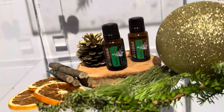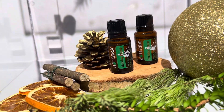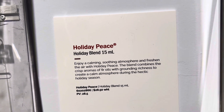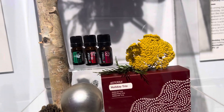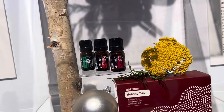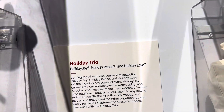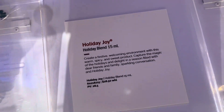We have Holiday Peace, which is a doTERRA staple. Peace and Holiday Joy are the oils that are always there, and I love them. And then here we have a Holiday Trio, which has Holiday Peace, Holiday Joy, and Holiday Love — which only comes in this one. You can't buy that one separately. And we have Holiday Joy up here for a warm, festive environment.